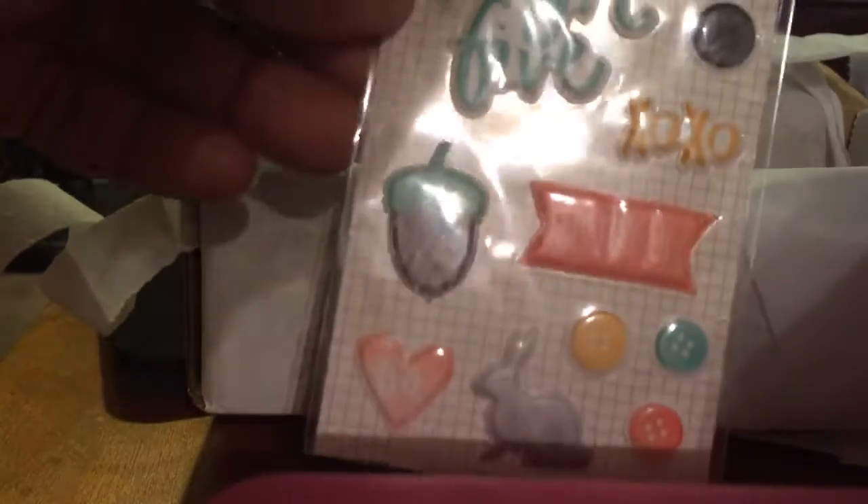And then some epoxy stickers — how cute. I wonder what the theme of this is; I'm not really sure. The theme is not jumping out at me. Oh, and then a Teresa Collins camera pack — how cute. I really like Teresa Collins stuff. There are numbers and this and that inside.